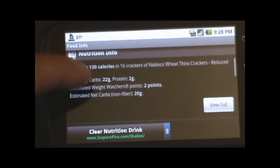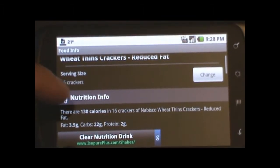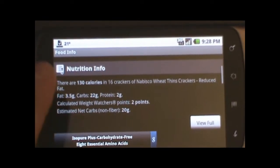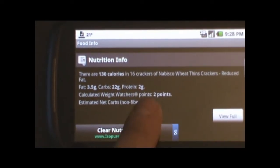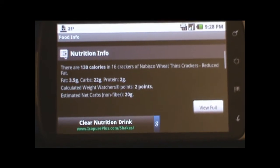The serving size — for example, this one says 16 crackers — and then it tells you the calories. The nice thing about this program too is if you are on a Weight Watchers program, it will actually tell you the points on there too for the point system of Weight Watchers.